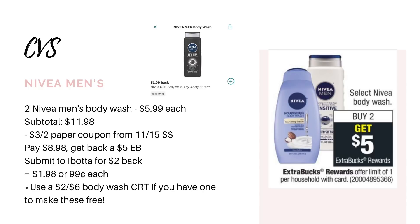Then we have the Nivea body washes. These are going to be buy two, get back a $5 extra buck. One option is to pick up two of the men's body washes — they're cheaper at $5.99 each, so two is $11.98. Use a $3-off-two paper coupon from the 11/15 SmartSource insert, leaving you to pay $8.98. You get back that $5 extra buck and $1 for each one on Ibotta, making it $1.98 for both or $0.99 each. And if you have a $2-off-six body wash CRT, these would be completely free.